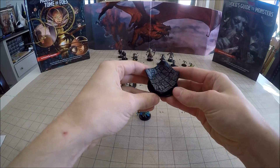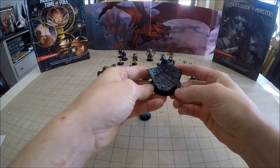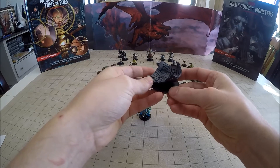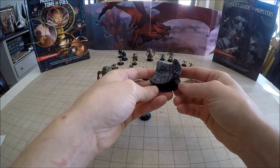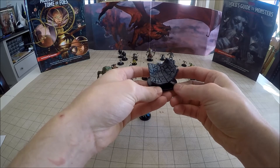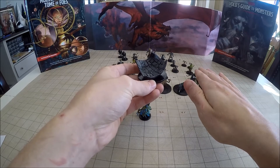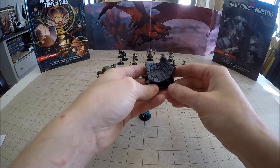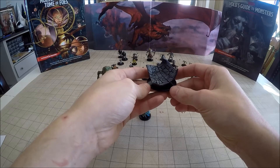Number 31 is a Trapper. Trappers can blend in with pretty much any surface — if it's stone, earth, or wood, they can blend in with it. What they do is just lay flat, and when an unsuspecting victim steps on them, they roll up almost like a rug of smothering and kind of strangle or suffocate the victim.